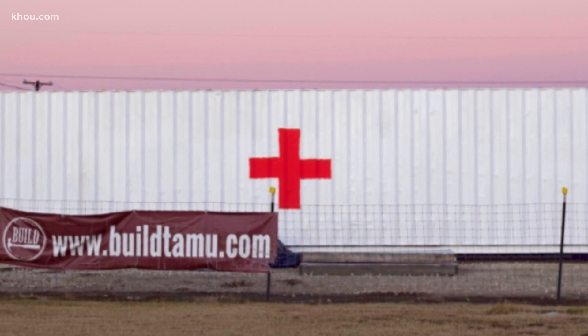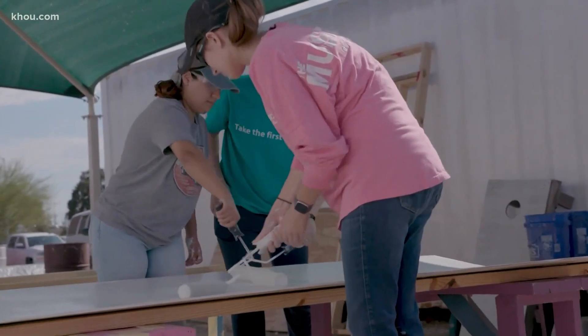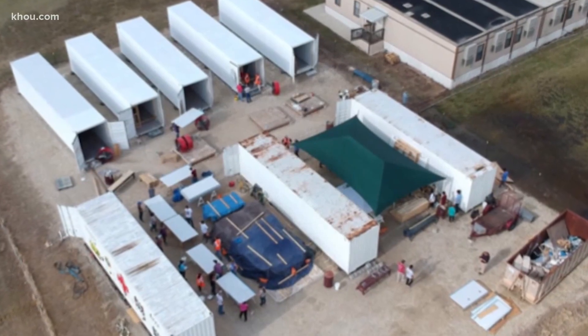A project currently in the works will help provide resources to folks even closer to home — support staff who work on the A&M campus who might not have access to ideal medical care. "We like to say we're employed by BUILD, but it's all volunteer work, so it's really cheap employment — gratifying, I guess, yes." Jason Miles, KHOU 11 News.